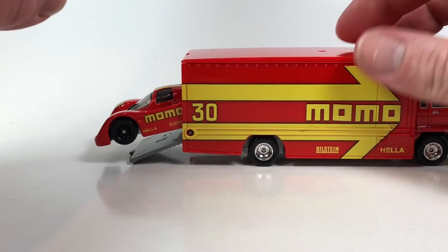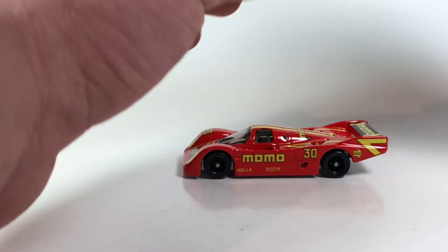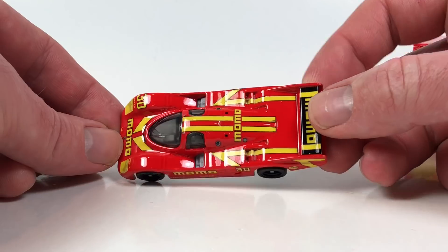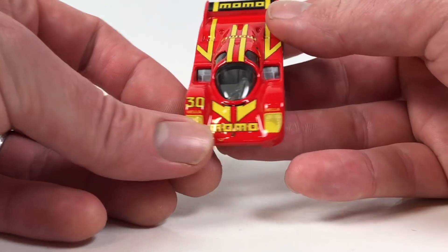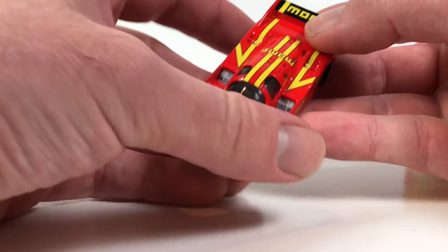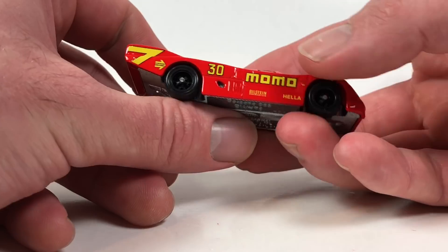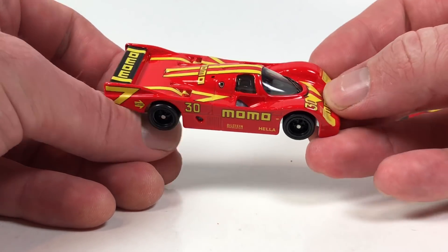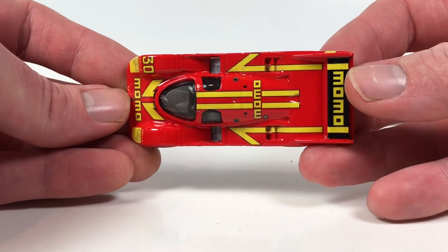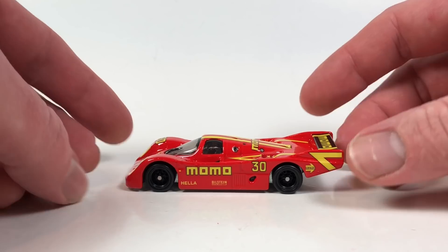But here it is — let's pull the car out. There's a little plastic piece in the car. This Porsche casting I like quite a bit, I think it's awesome. This is only the second release of it. It's released twice this year: it's in the 2018 Circuit Legends — which I will do a video on soon — and it debuted in the 2017 Car Culture Race Day series. This is probably the best version of it though, the Momo Porsche.